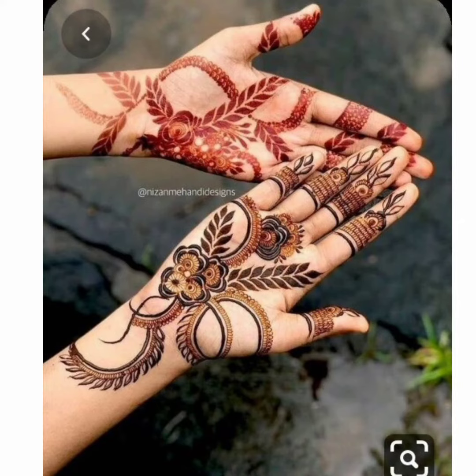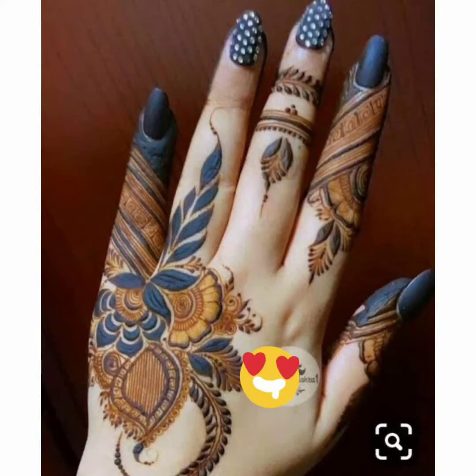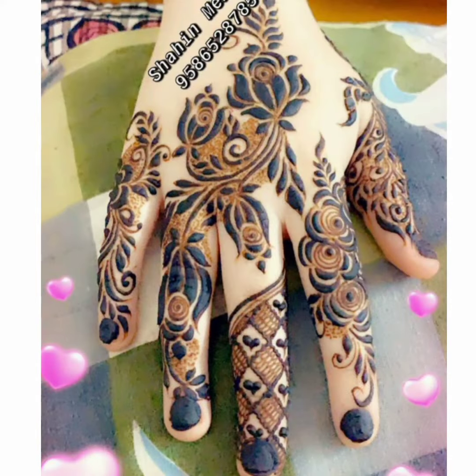If you want to talk about college and university girls, they have a small mehendi design — a small pool. They have small finger designs on the backhand. They look very nice. For those girls, mehendi looks very nice.